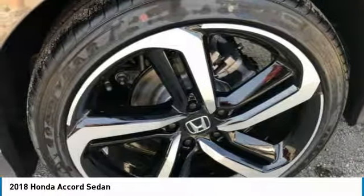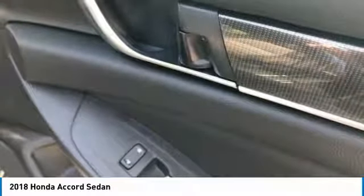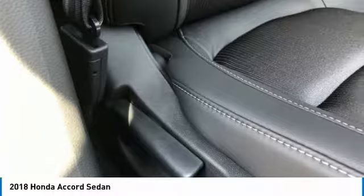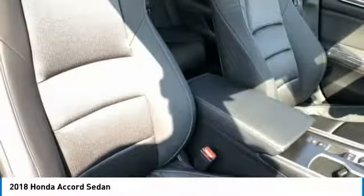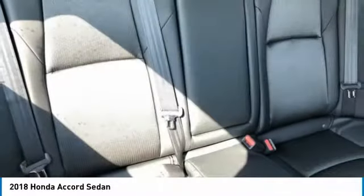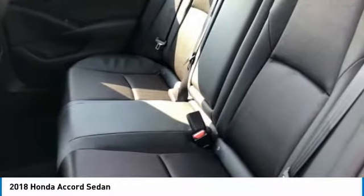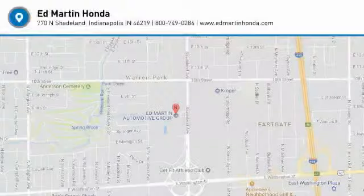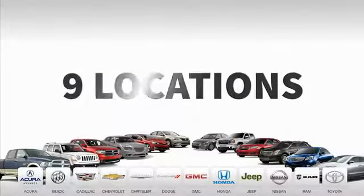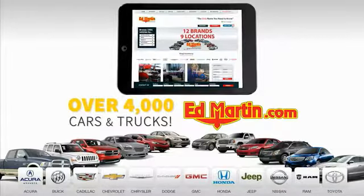Wouldn't you look great in this vehicle? Stop in today and see for yourself. 9 convenient locations, 12 top-selling brands, and over 4,000 new and used cars and trucks online at edmartin.com.